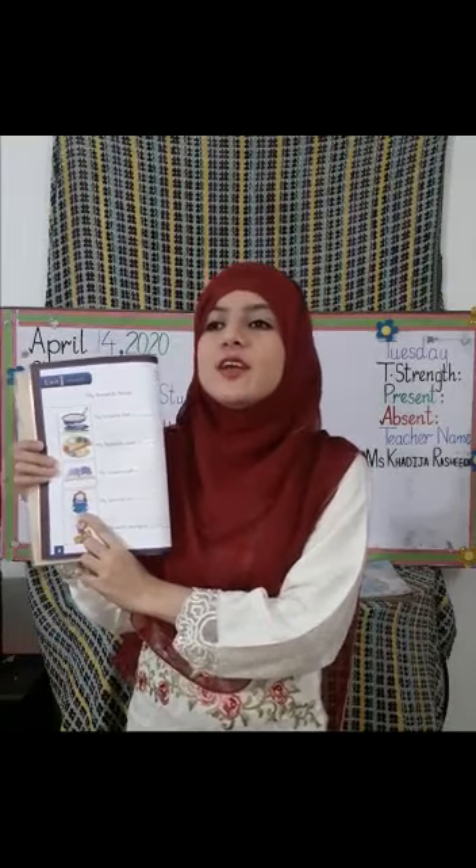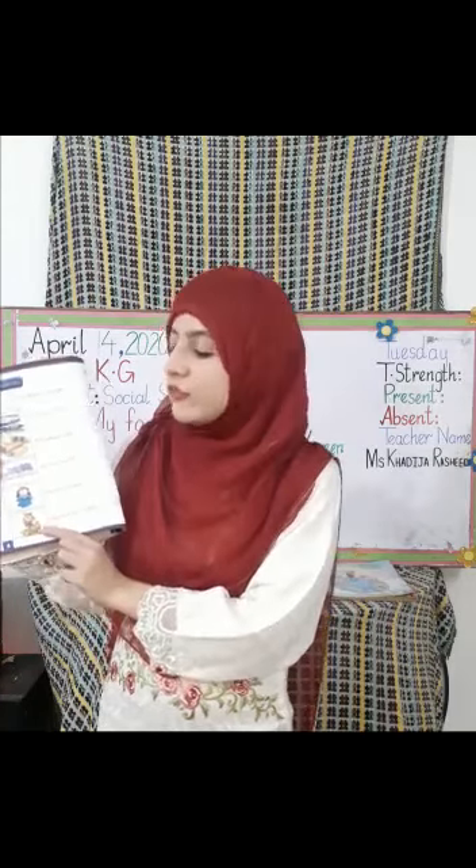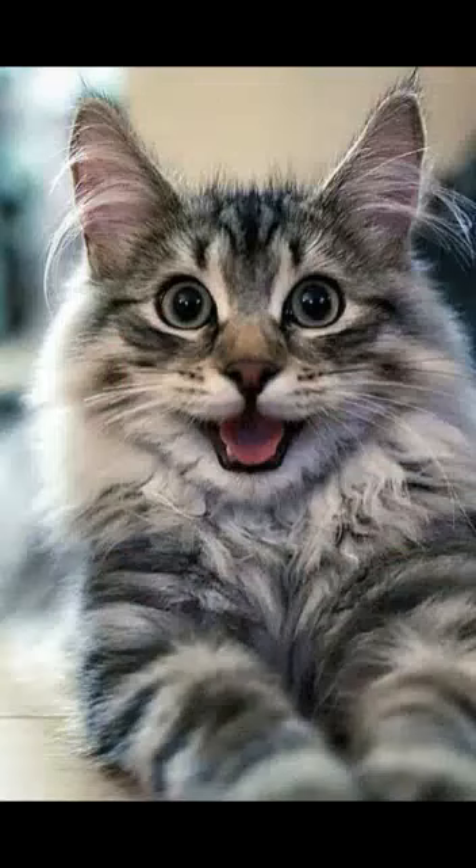Now the next blank is: my favorite toy is dash. Look at the picture — which picture is this? Very good — doll! My favorite toy is doll. Have you done it, students? Okay, your last blank is: my favorite animal is dash. Look at the picture — which picture is this? Very good — cat! My favorite animal is cat.